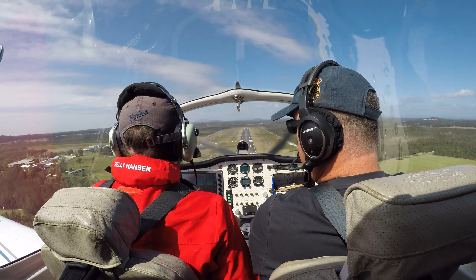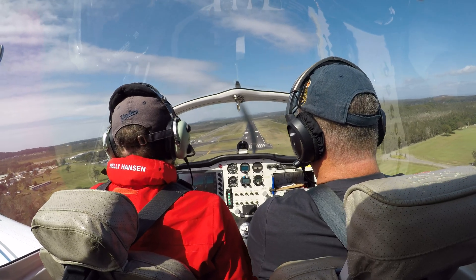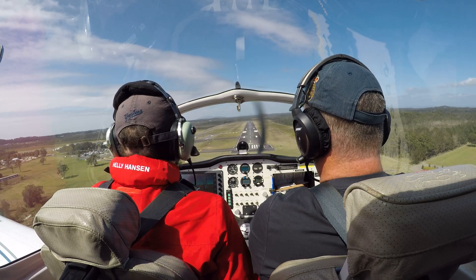Maybe 75 knots today instead of 70, so nose right down. Bit of power back on now. Join me in — so close. We're on runway 21. Touching the call from Macquarie.